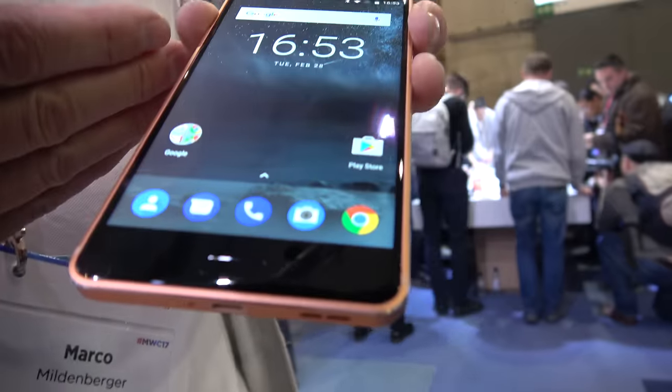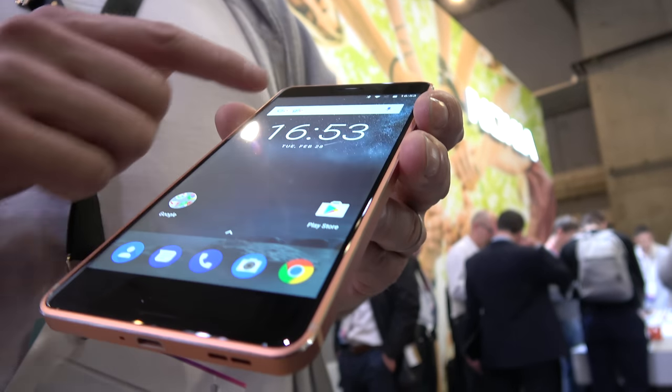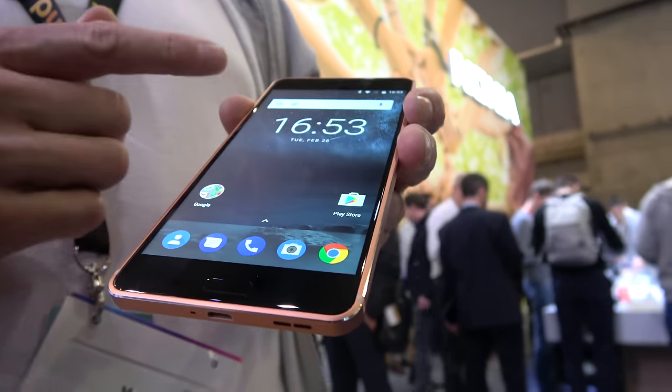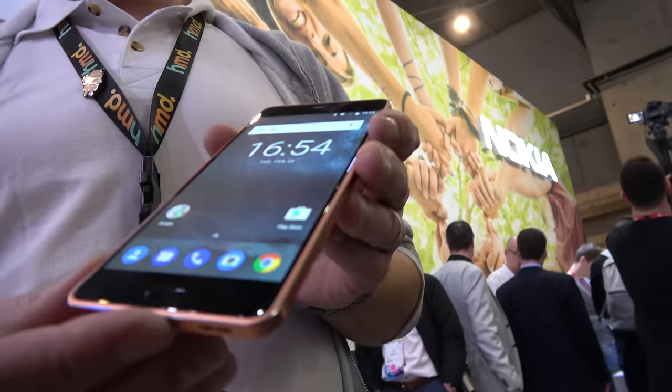Inside this beautiful device you'll find a Snapdragon 430 processor. This device has 3GB of RAM and 32GB of storage. There's another variant available in a more premium polished color which comes with 4GB RAM and 64GB of storage. The devices are available in Q2 of this year, starting at 229 euros retail price.